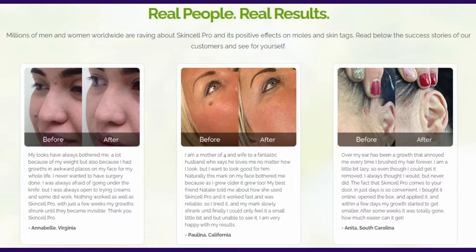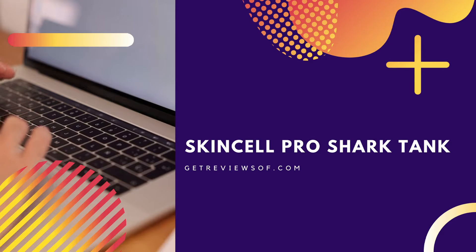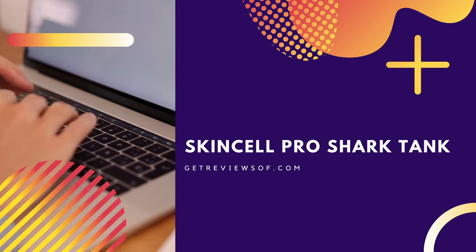Since we are talking about being advertorial, we would like to warn you about something very important. In the next 60 seconds you will find out something quite shocking but very important for you to know. We found out that a lot of people are searching for the Shark Tank episode on which this skin tag removal product was featured.